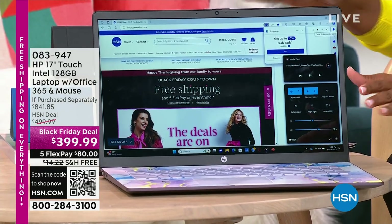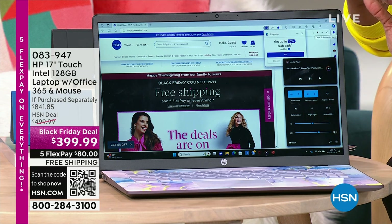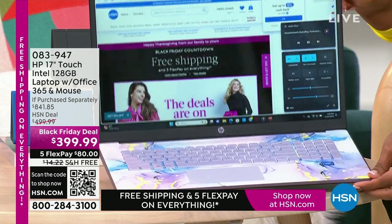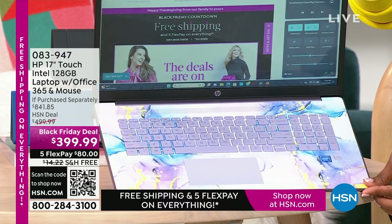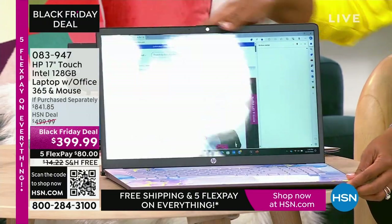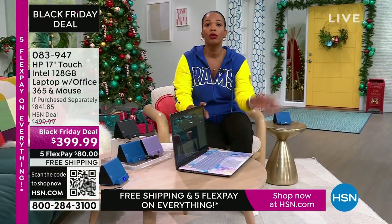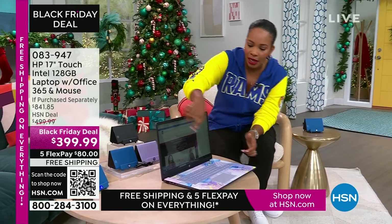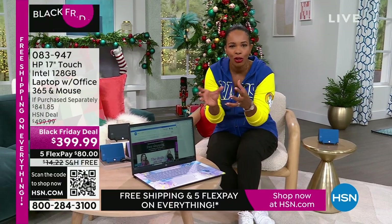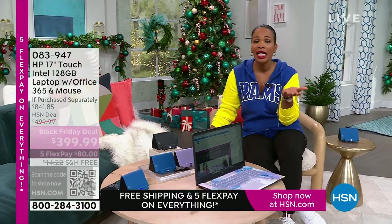You don't have to go out — we've got it for you right here. This is a 17-inch touchscreen HP laptop. It comes with a year of Microsoft Office 365 and a wireless mouse. My favorite option is the lavender — it's so pretty, with a beautiful swirly design on the inside and a solid lavender cover. We also have it in teal, silver, and rose gold. It's touchscreen, it's big at 17 inches, less than $400, free shipping, and FlexPay is $80.